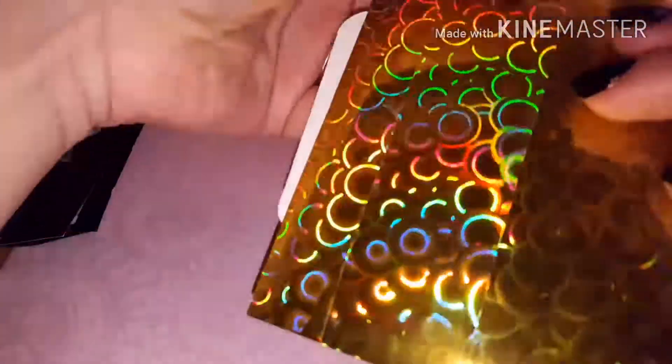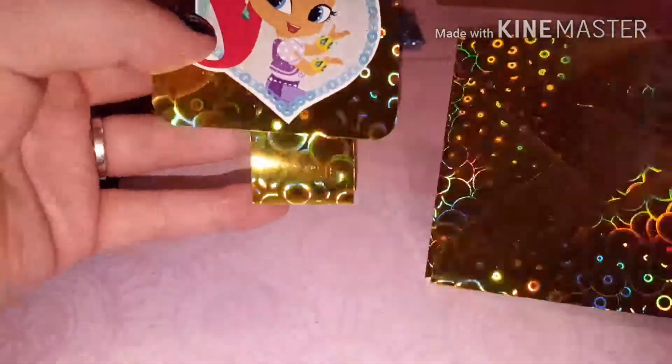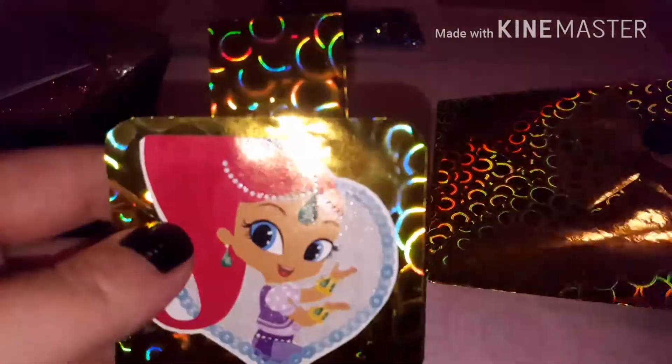And then look at that holographic paper - this is so cute! Look, it's a little belly band even. Oh that's so cute, so neat!